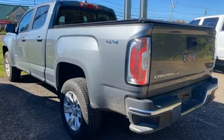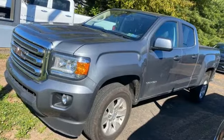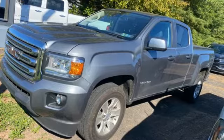Smart capabilities, strong performance, GMC. You'll never know until you try. Test drive it today.